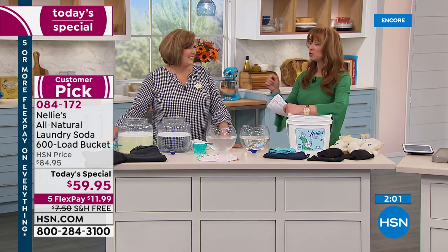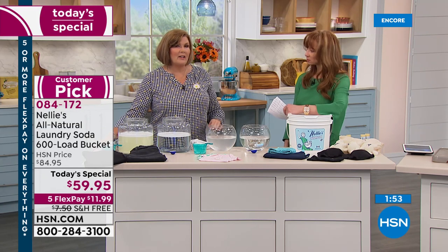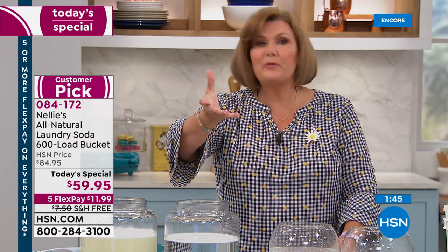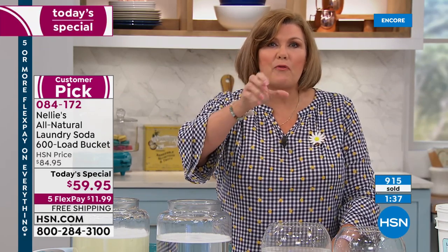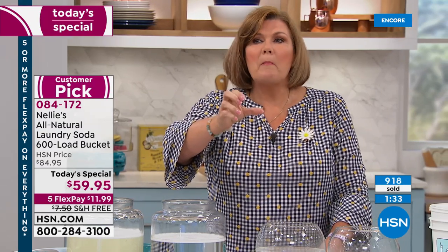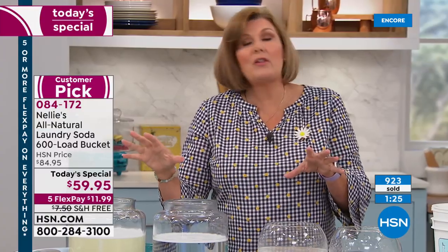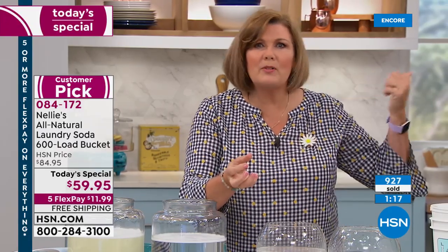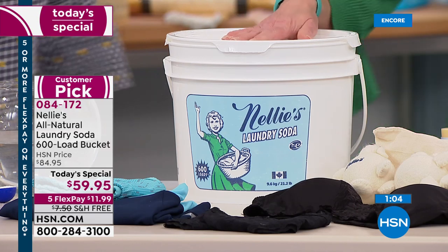My mom has the starter kit — that's why I love her and sent it to her. You don't realize what a difference it makes until you use something else. I've been using Nellie's for 10 years and never looked back. I was traveling up at a shopping channel in Canada, and I had to get one of those little boxes from the vending machine at the hotel. Not only was I gagging on the fragrance, my clothes felt awful. I could not wait to get home and wash them in Nellie's. It was a real shock — a stark reminder.